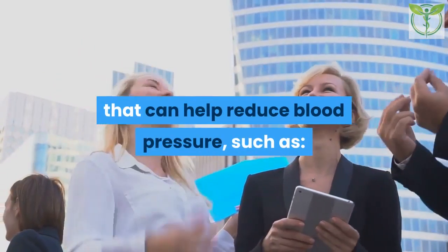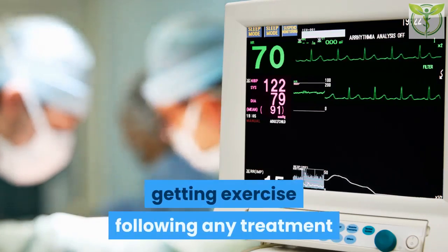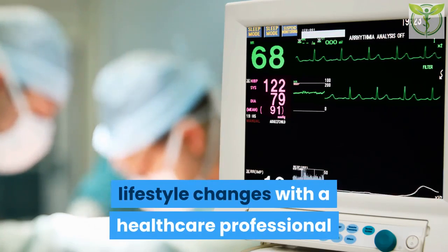Studies into caffeine and blood pressure have produced conflicting results; a 2017 report concluded that moderate coffee intake appears safe for people with high blood pressure. Home remedies: The AHA recommends a range of lifestyle adjustments to help reduce blood pressure, including managing stress, quitting smoking, eating healthfully, getting exercise, and following any treatment plan the doctor prescribes. Any planned lifestyle changes should be discussed with a healthcare professional before introducing them.